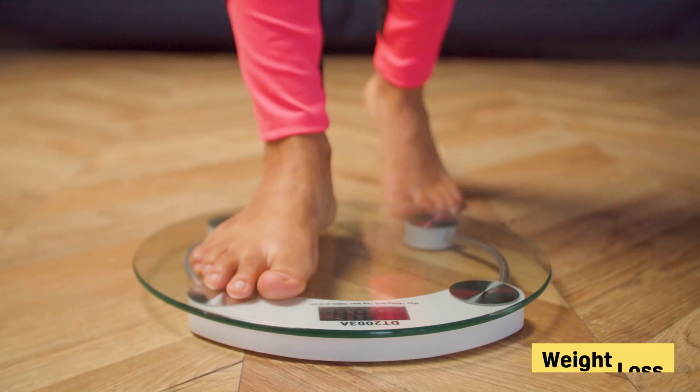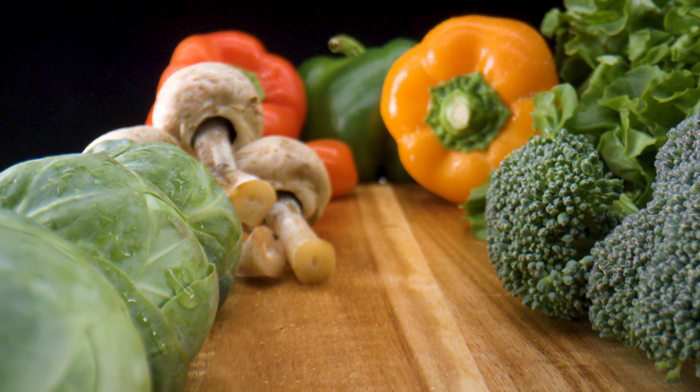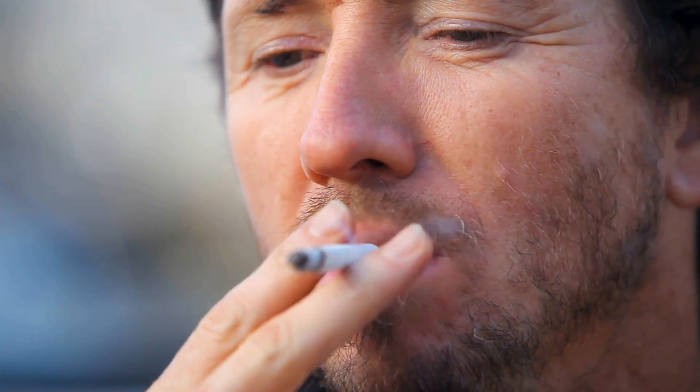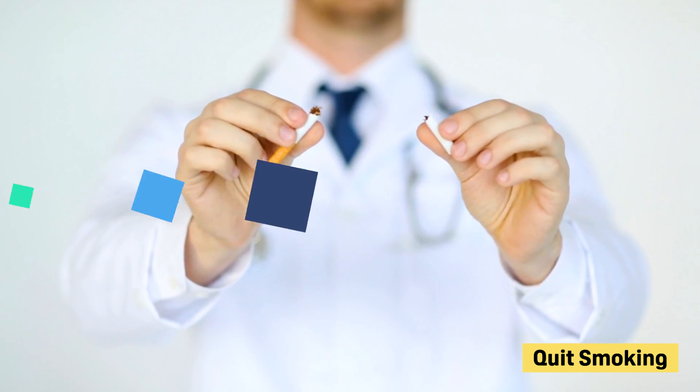Some studies have shown weight loss can drastically reduce OSA symptoms. Your doctor can help you manage your weight through dietary practices and exercise. And while more research is needed to cement the relationship between smoking and OSA, some studies suggest smoking can increase your risk of developing OSA. Your doctor may recommend cutting out cigarettes as part of your lifestyle changes.